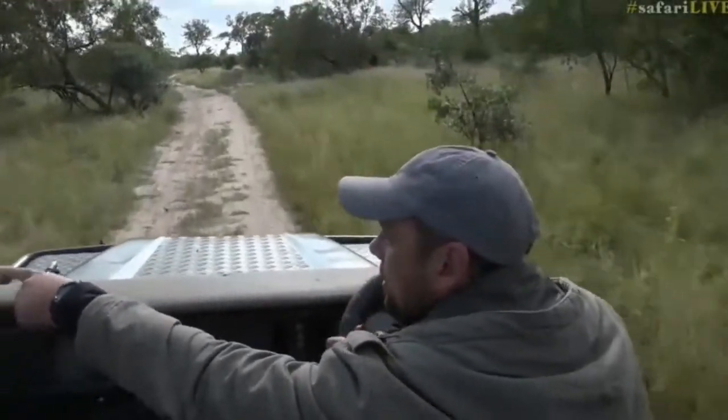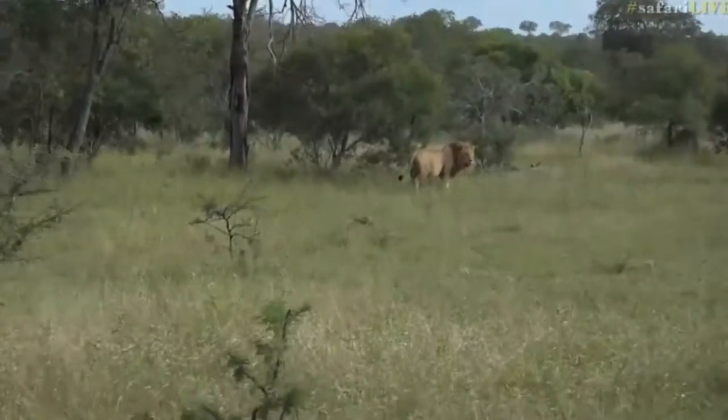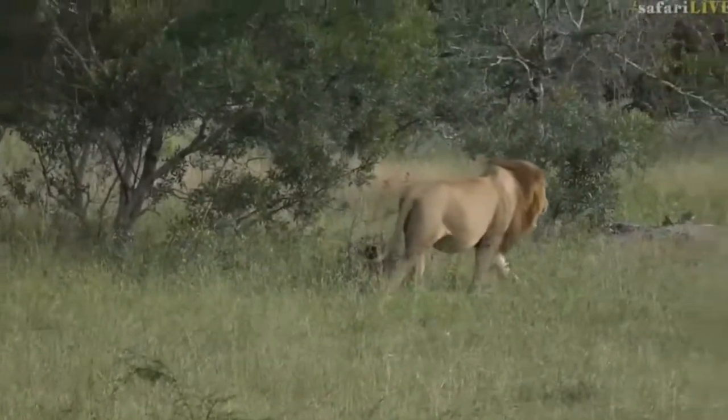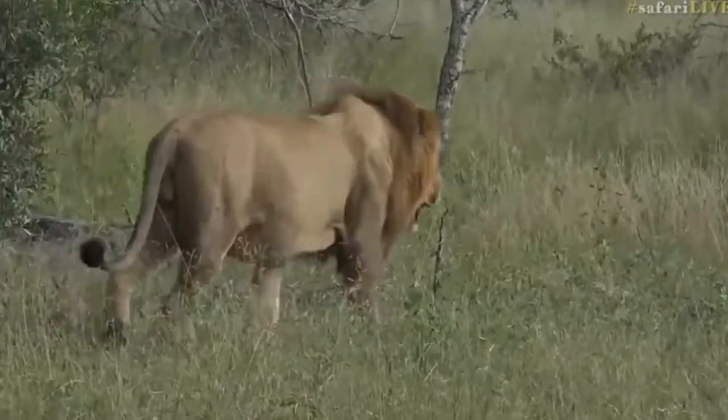Lion, lion, look here everyone. Wow, look at that. Big male. Must be one of the Birmingham males. What a nice surprise.